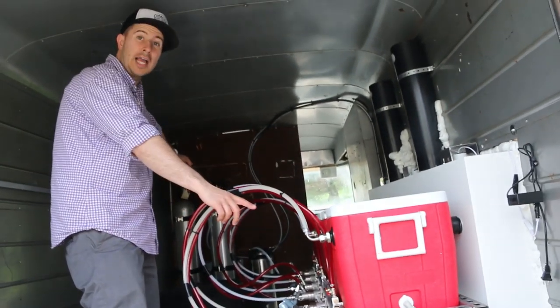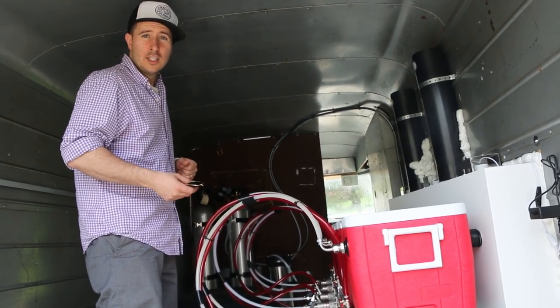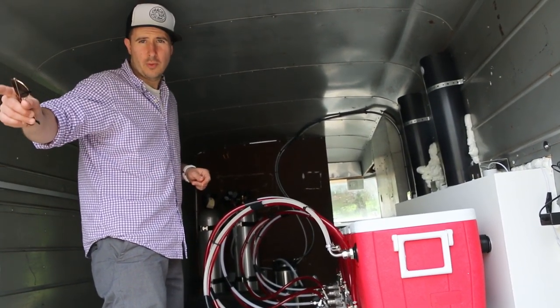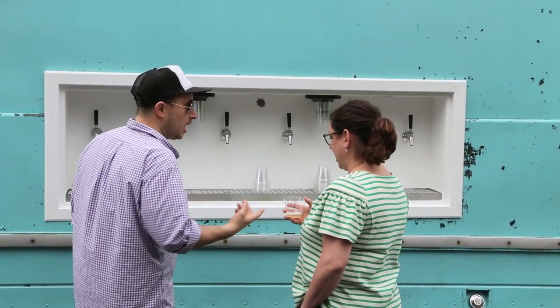I can blow sanitizer through this line as if it was beer, so we can clean it with no electricity off-site. If we did a party and then went straight to another party, we blow all the lines out in between — so your party won't be affected at all by the beer from the party earlier that day.